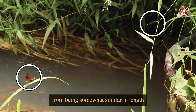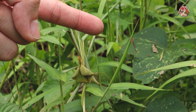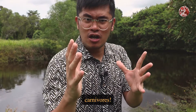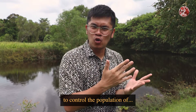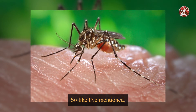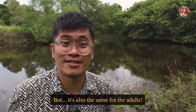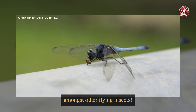Damselflies range from being somewhat similar in length to common dragonflies, to as small as 1 cm. But no matter their size, dragonflies and damselflies are still very ferocious carnivores. Don't worry though — they don't pose any threats to humans; it's actually quite the opposite, because they help to control the population of mosquitoes. Their nymphs hunt underwater, and a lot of mosquito larvae make up their diet. It's the same for the adults too, as they hunt adult mosquitoes in the sky, amongst other flying insects.